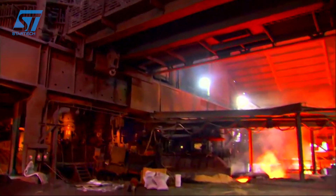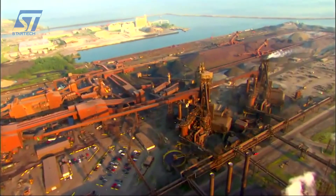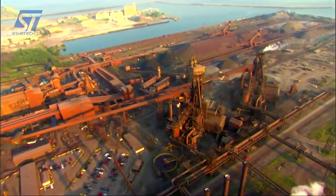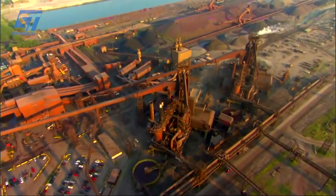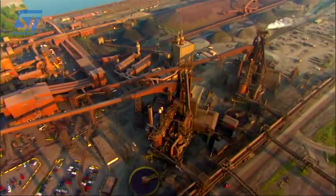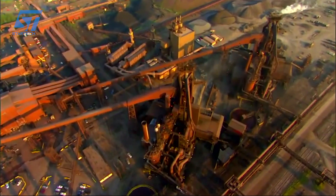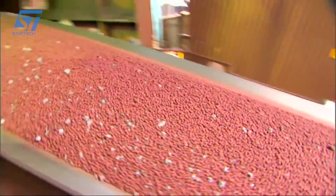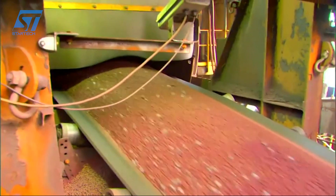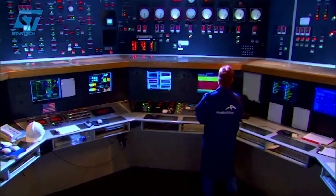Dyrostal GmbH, headquartered in Germany, is one of the world's leading manufacturers of large-sized steel forgings, providing high-quality products for industries such as energy, marine, mechanical engineering, and oil and gas. With a long history, Dyrostal has built a reputation for combining advanced technology with experienced technicians. The company is particularly known for manufacturing large-size forgings that meet strict requirements for strength, precision, and performance.